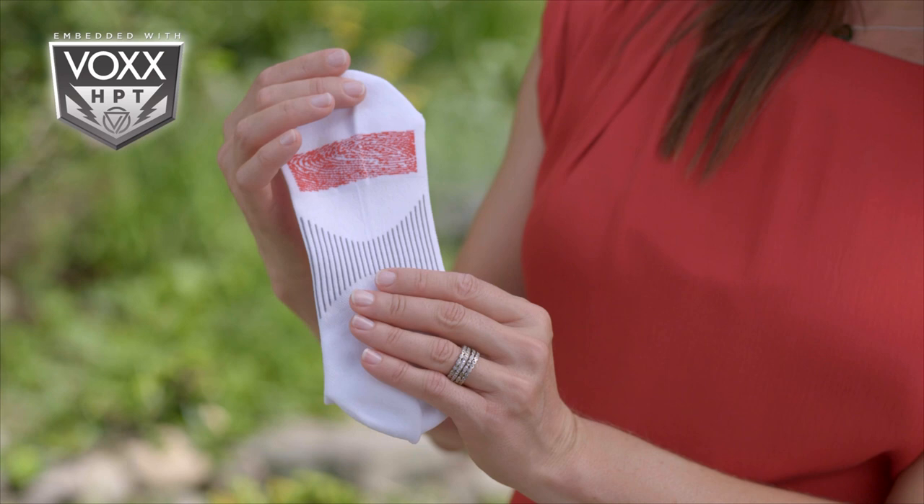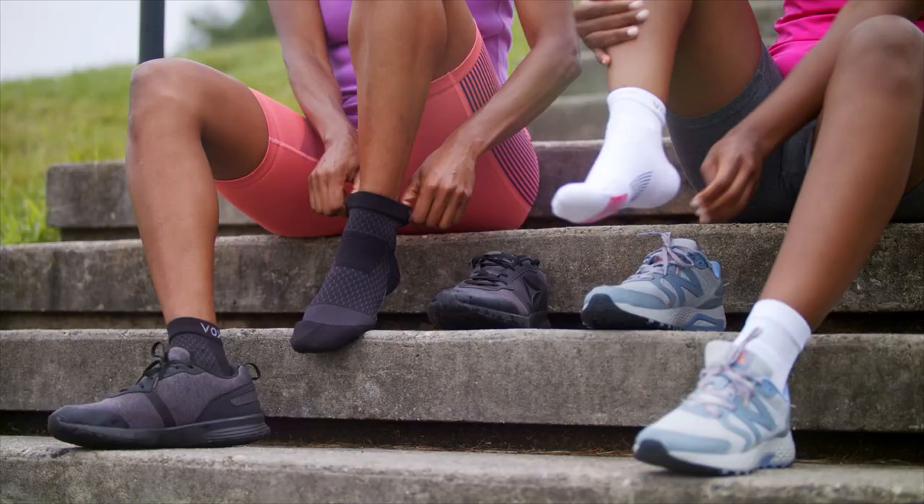When this special pattern touches your skin, a signal is sent to your brain that for many instantly helps with pain management, stability, balance, endurance, and range of motion.